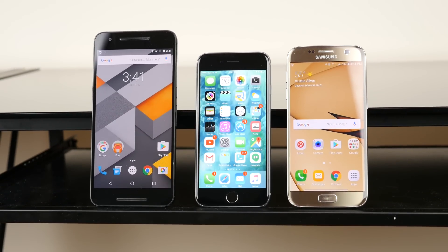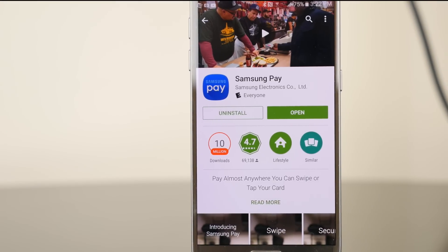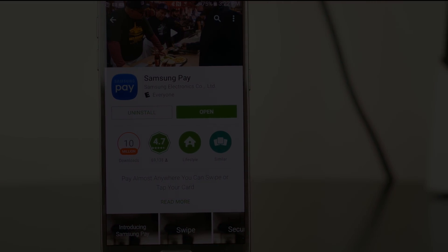The question is, which one are you going to choose? If you want to learn more about any of the services I talked about in this video, you can check out our website, androidauthority.com — your source for all things Android.